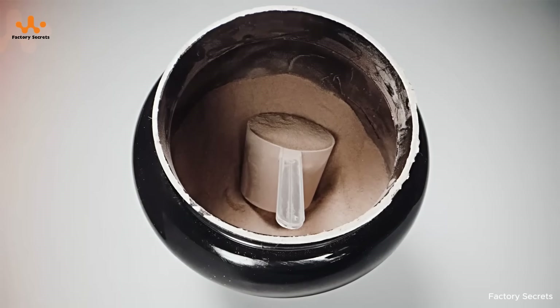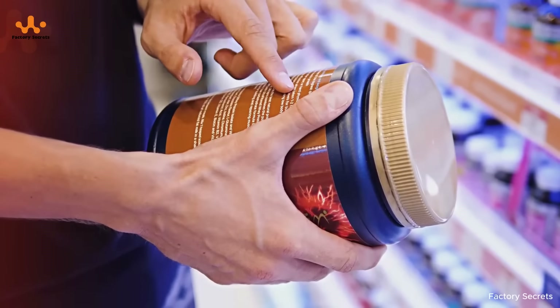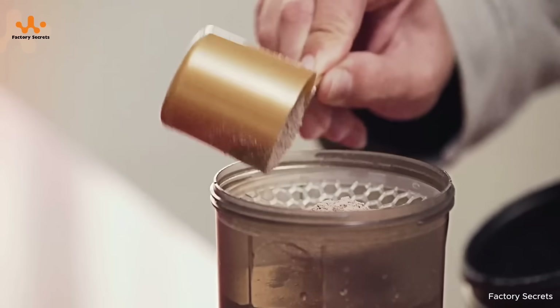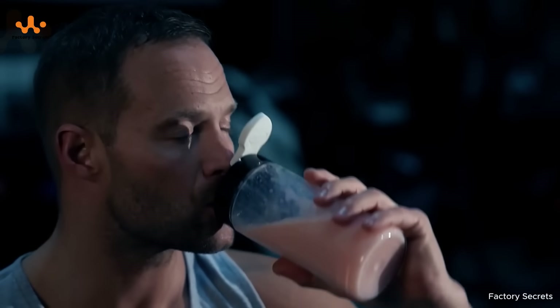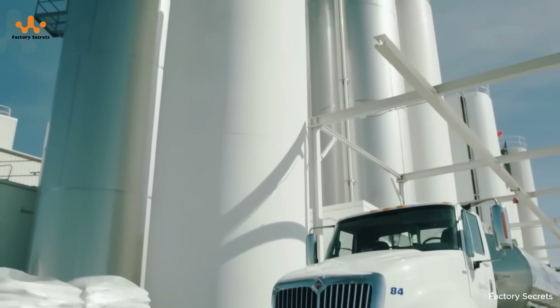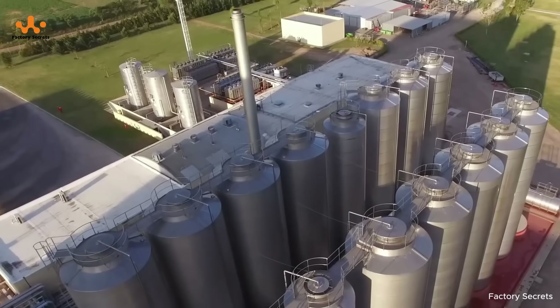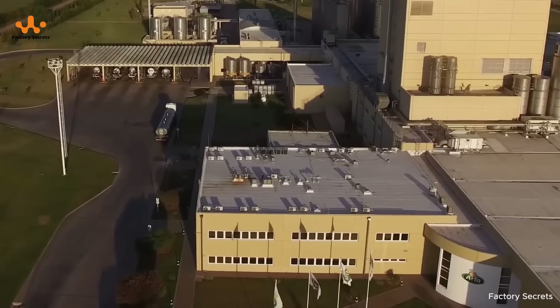Interestingly, this nutrient-rich powder used to be a byproduct of cheese making, but today it has become a staple for fitness enthusiasts and anyone mindful of their health. To get a better understanding, today we're going on a special tour to explore the full fascinating journey, from those fresh drops of milk all the way to the final whey protein product.